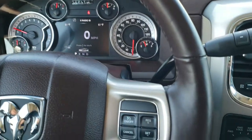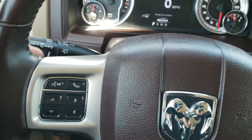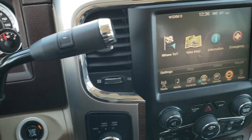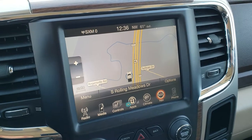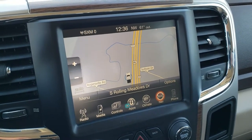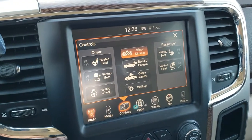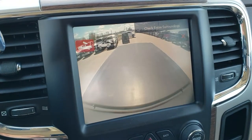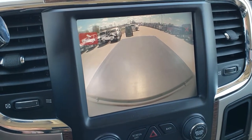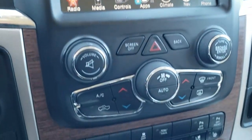It comes with the heated leather-wrapped steering wheel. Cruise controls are on the right, Bluetooth and information center controls on the left, and audio controls on the back of the steering wheel. It has a six-speed automatic transmission and the factory navigation system on the 8.4 3C radio with AM, FM, and Sirius XM capabilities. It has dual climate control and the Alpine sound system.